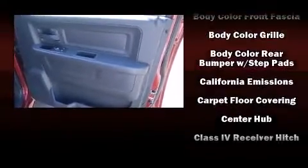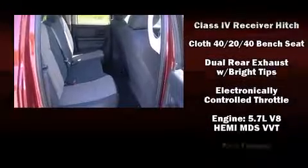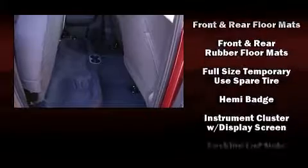Passengers are protected by various safety and security features including dual front impact airbags with occupant sensing airbag, front side impact airbags, traction control, brake assist, and ignition disabling.